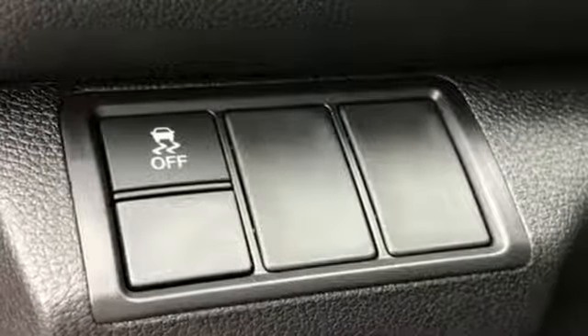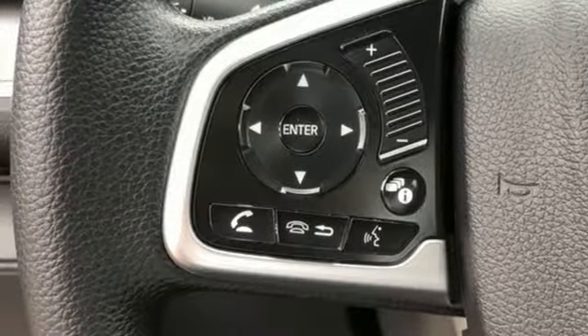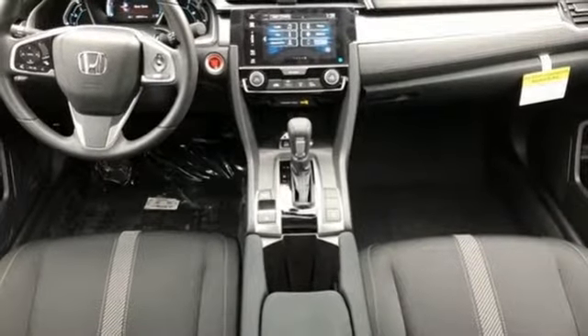Manual tilting steering column, continuously variable automatic transmission, express open and close sliding and tilting sunroof, gas pressurized shocks, and i4 engine.